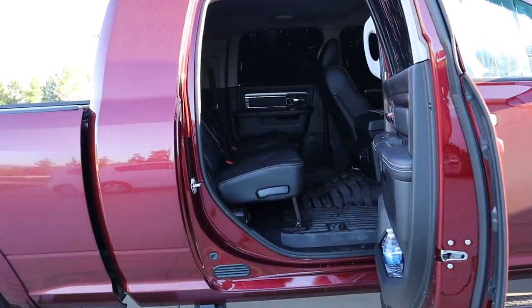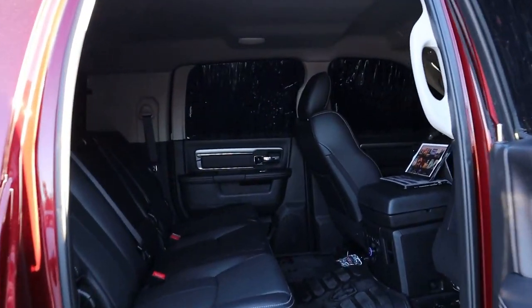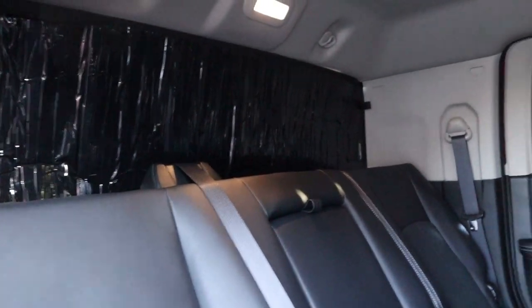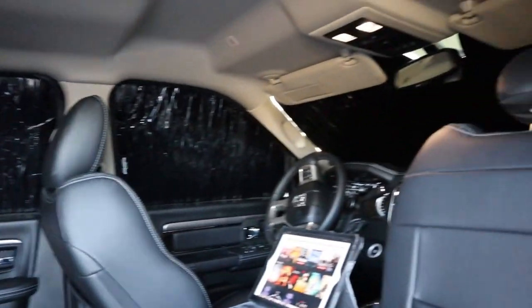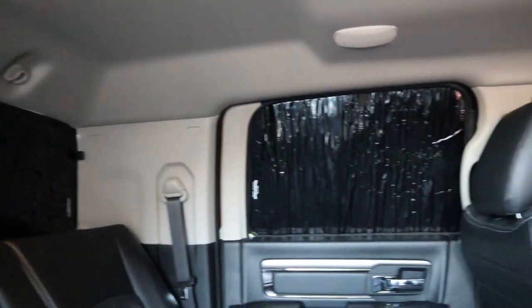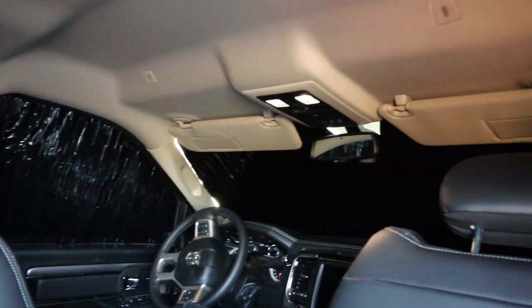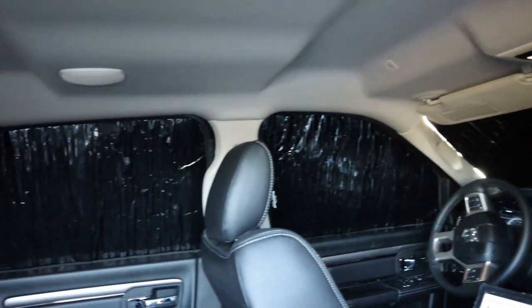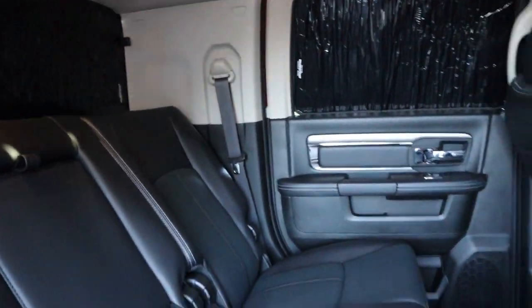Hey, you're just in time for the movie, come on in! As you can see, it's very spacious inside. I have some window screens that black out the inside of the truck — these are by a company called WeatherTech. I'll do a review on these later; right now it's just about how I've been living.